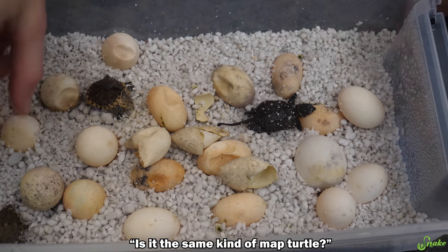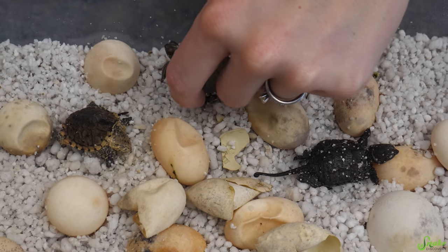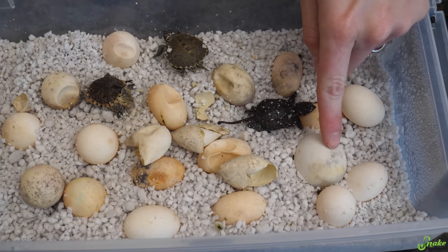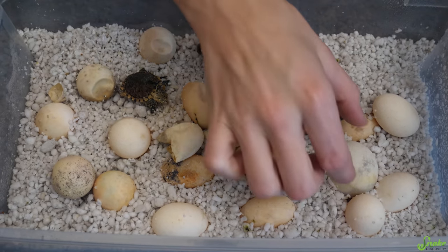Is it the same kind of map turtle? Yeah, it's just another false map. So maybe the big eggs are just map turtles? Maybe — well, I guess we'll have to see when that one hatches, if it's something else. They just have unusually large eggs. Let's candle some.